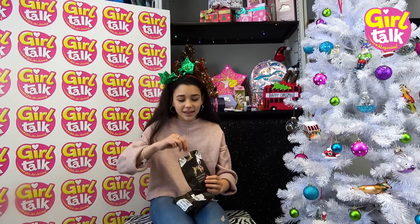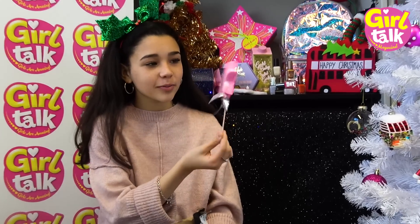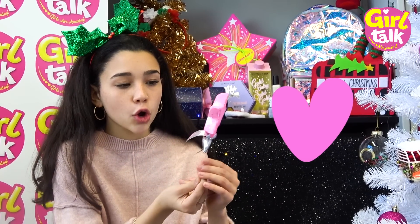Next we have these bath products from Lush, and I actually love these. One of these is a bubble bath, and this is a little wand - oh, with a star on it! Look how Christmassy that is, with the color and the silver. I love this, and it smells like sweets - it smells so good.